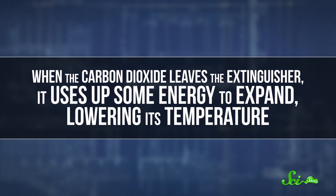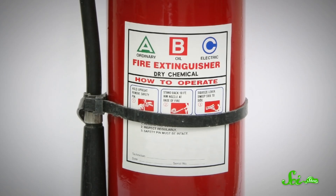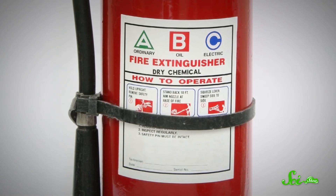Also, when the carbon dioxide leaves the extinguisher, it uses up some energy to expand, lowering its temperature. This super chilly discharge helps reduce the fire's heat. The most common fire extinguisher used in households today is the multi-purpose dry chemical extinguisher, which can put out Class A, B, and C fires.